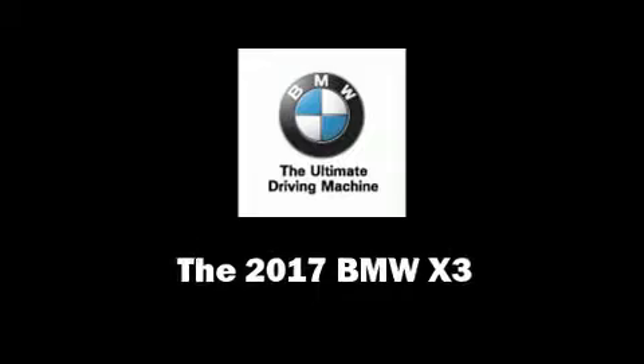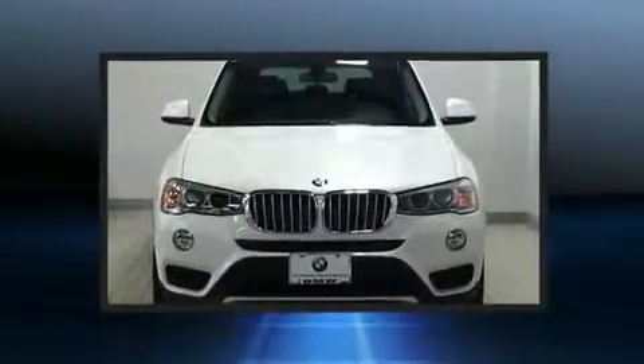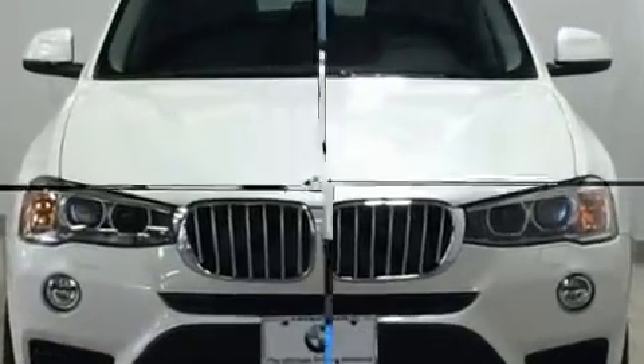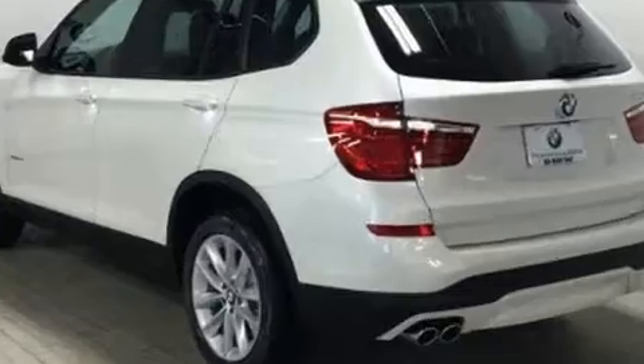Treat yourself to a test drive in the 2017 BMW X3. It features all-wheel drive versatility, an automatic transmission, and a 2-liter 4-cylinder engine. A turbocharger is also included as an economical means of increasing performance.